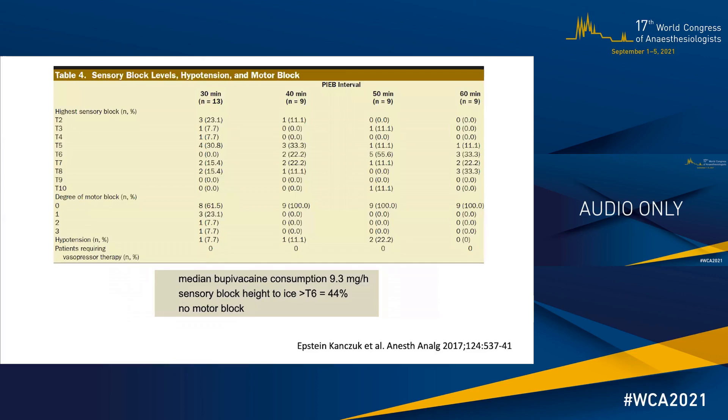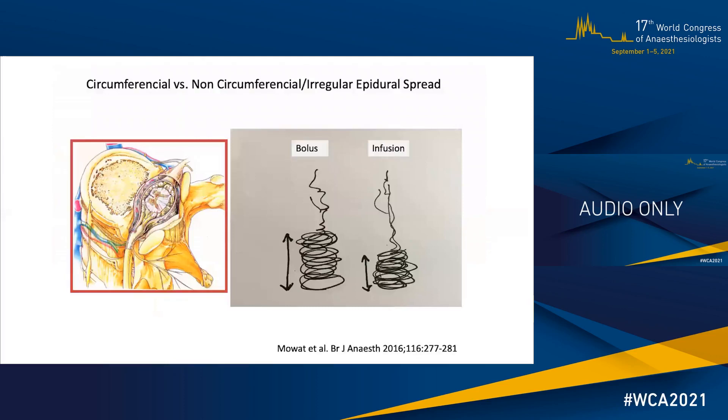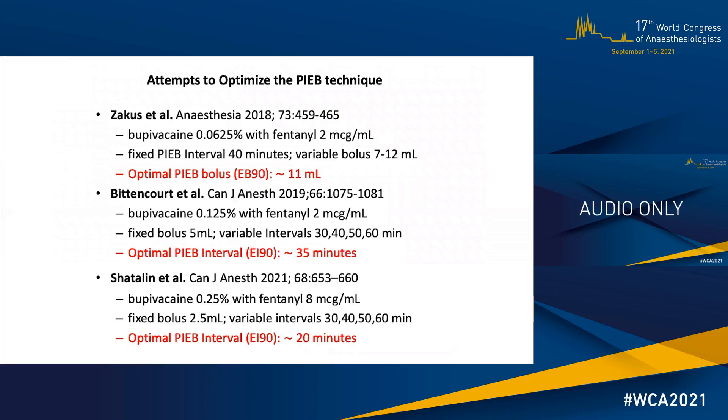When we look at the sensory block levels, 40% of our patients developed a sensory block as high as T6 or above. This is an arbitrary level that in our institution triggers a call to anesthesia by nursing. It is very important to highlight, however, that these sensory block levels are not associated with hypotension or respiratory compromise. This is very much in keeping with the asymmetric spread I described earlier. Based on this observation, we conducted a series of studies trying to make changes to our technique to optimize this sensory block.